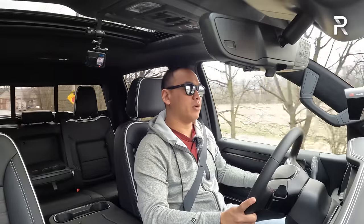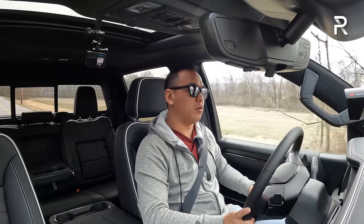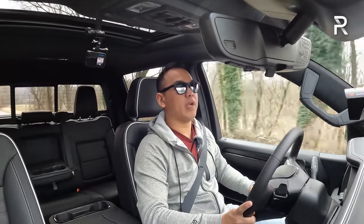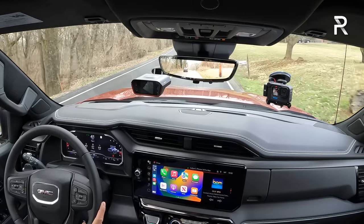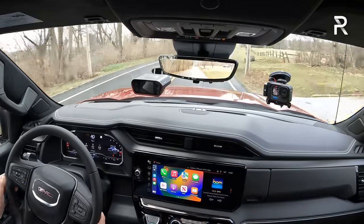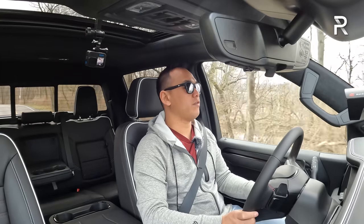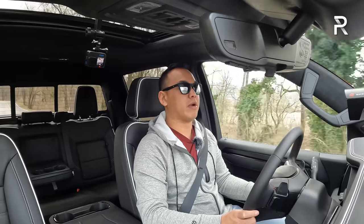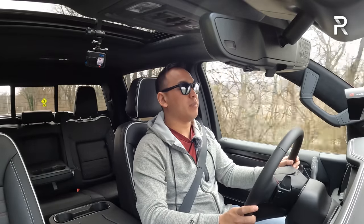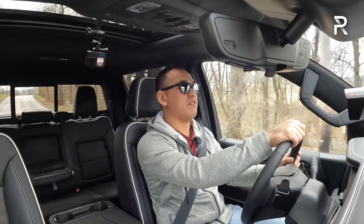I would highly recommend going with the diesel option simply because it gives you the best MPG. This V8 truck will do roughly around 350 miles on a full tank. It can run on regular gas, but it really shows GM is probably going to end up replacing the 6.2. Overall, the AT4X is a comfortable premium off-road truck that finally has an interior worthy of its price tag, and its exterior design only got better for 2022 and carries over for 2023. I haven't seen the AEV edition yet, but I like the even more rugged looks that AEV has done to the truck.